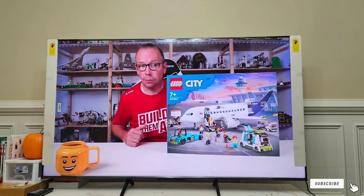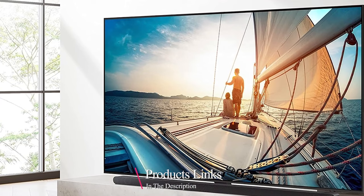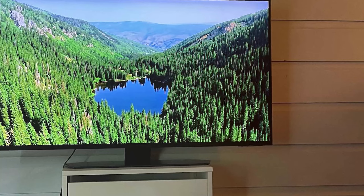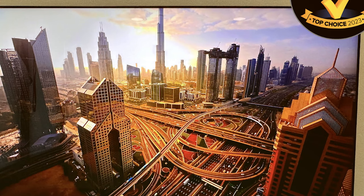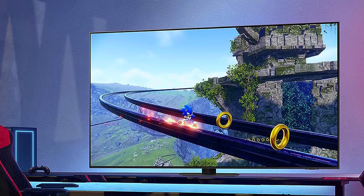Last but certainly not least, at number 7, we have the Samsung 65-inch QN90C Neo QLED 4K TV, a powerhouse designed to deliver an unparalleled viewing experience. In terms of design, Samsung always impresses — it's a 65-inch beauty with an almost bezel-less display making it look like a piece of art on your wall. The QLED technology produces breathtakingly vibrant colors and deep blacks. Usability is a breeze with Samsung's Tizen operating system — it's user-friendly, fast, and gives you access to a plethora of apps and streaming services. When it comes to durability, Samsung is a brand known for producing long-lasting products, and this TV is built to stand the test of time.